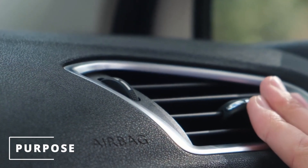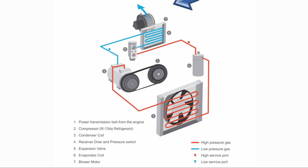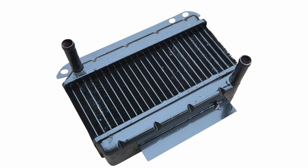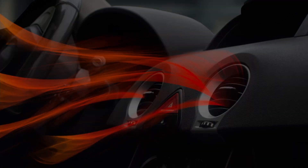The purpose of the blower motor is to provide airflow throughout the vents. This helps move air through the evaporator to cool down the interior when turning on the AC. On the flip side, it also moves air through the heater core to warm up your car when turning on the heater.